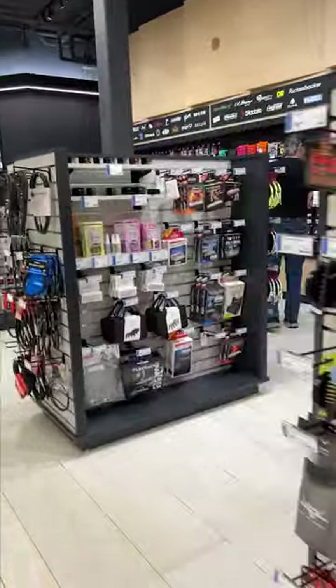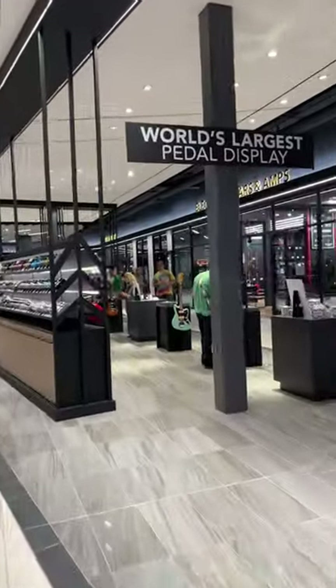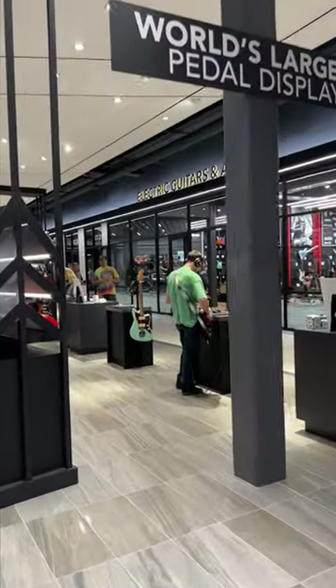There are so many cool things to check out and you're able to demo almost anything. There's even the world's biggest pedal display, and you can plug them in and try out any pedal.